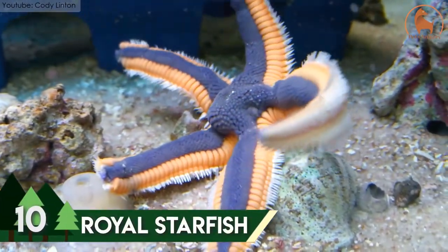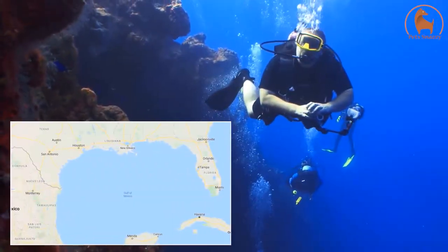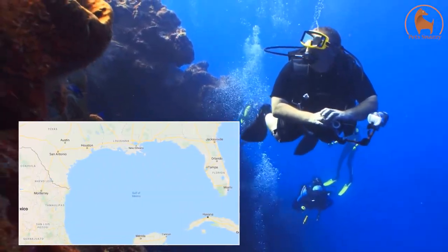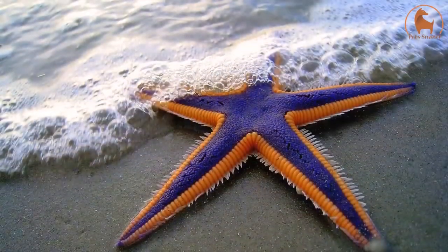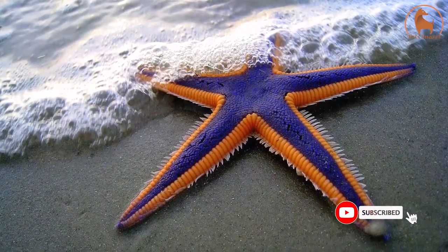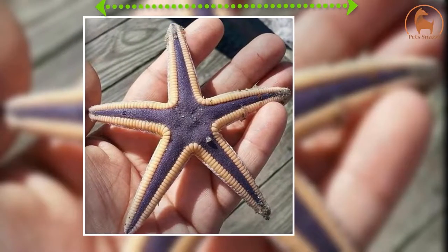Number 10: Royal Starfish. Native to the western Atlantic waters of the Mexican Gulf and the United States' east coast is the Royal Starfish. This beautiful little fish ranges from blue to purple color with pale to bright orange marginal plates. Its arms can be around 0.8 to 4 inches in length and it can weigh around 5 kilograms.